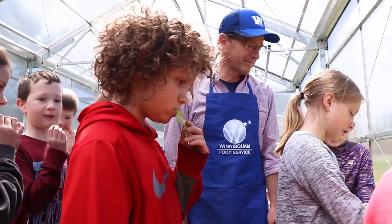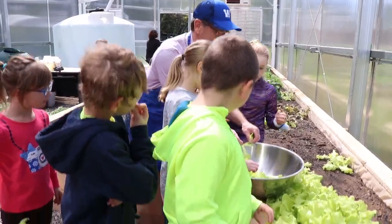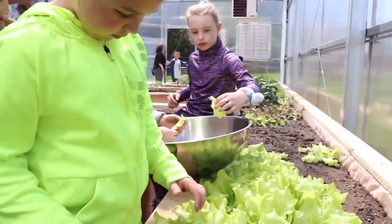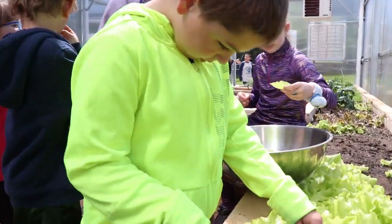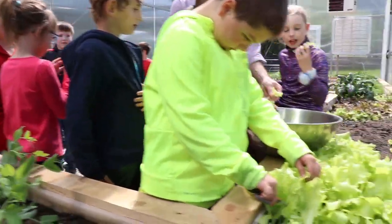One lettuce leaf is huge. They're going to wash it — no problem. Students and teacher share pieces of lettuce to taste right in the greenhouse. Everyone is invited to grab a piece and try it. The mood is enthusiastic and hands-on.